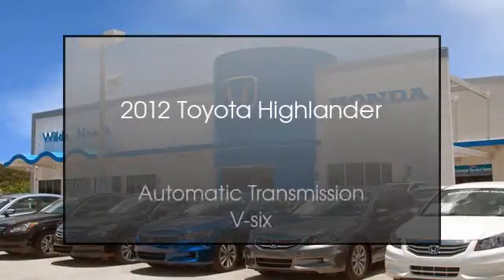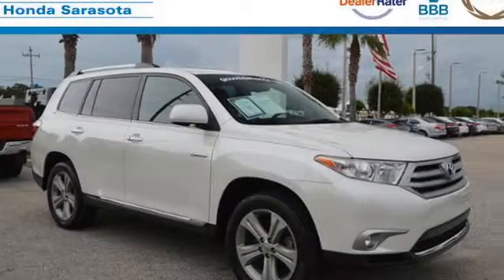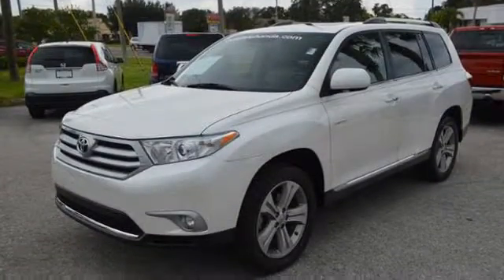This is a 2012 Toyota Highlander. This crossover has an automatic transmission and a V6.